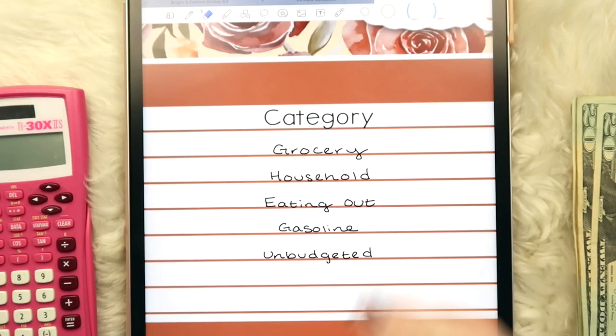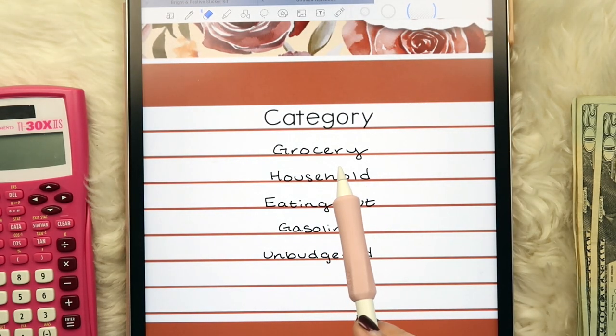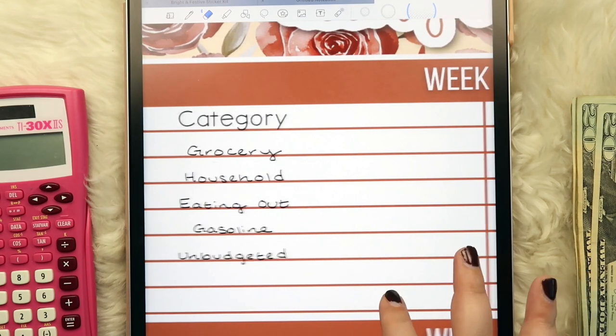For our weekly categories, we're going to track grocery, household, eating out, gas, and unbudgeted. I had debated putting lashes in here since that's a cash category, but I only go twice or three times a month so I don't think I need to track it as meticulously as the other categories. We'll stick with these for now.